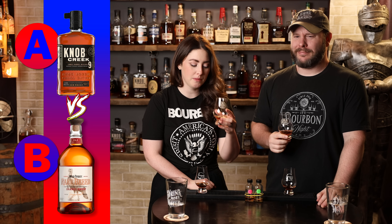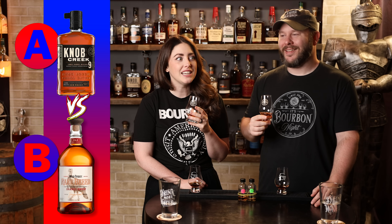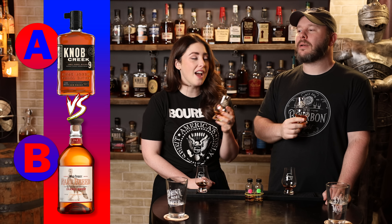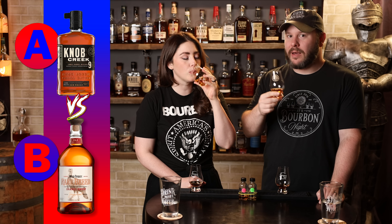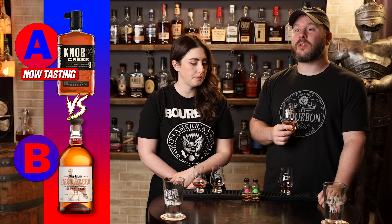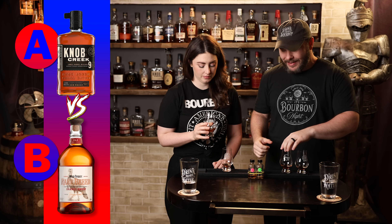It comes down to this — the last matchup going into the Final Four. Bourbon A: the nose is silky, a little cinnamon sugar. There's a citrus pop — a melon-lemon kind of cross. Honey on the nose, with the barrel being real. Baking spice, brown sugar, graham cracker. Tiny hint of pepper on the finish — a little black pepper. Very enjoyable overall.